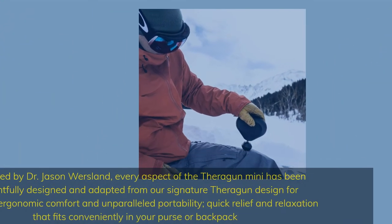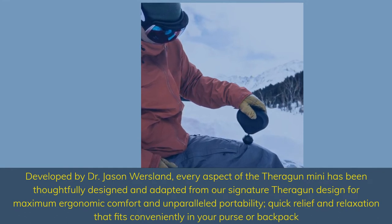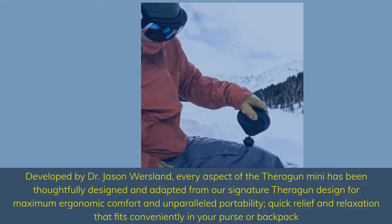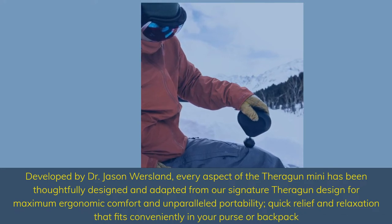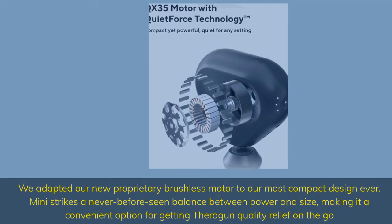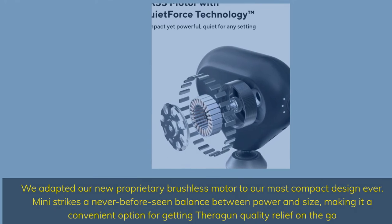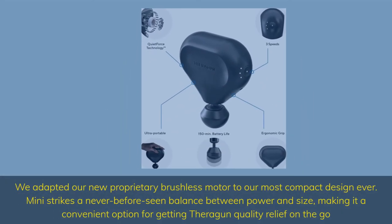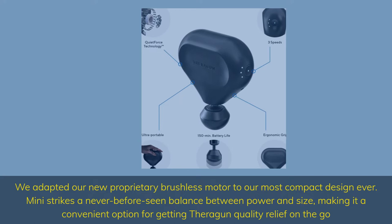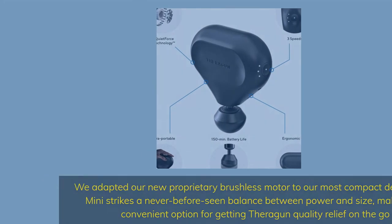Developed by Dr. Jason Wursland, every aspect of the Theragun Mini has been thoughtfully designed and adapted from our signature Theragun design for maximum ergonomic comfort and unparalleled portability — quick relief and relaxation that fits conveniently in your purse or backpack. We adapted our new proprietary brushless motor to our most compact design ever, striking a never-before-seen balance between power and size, making it a convenient option for getting Theragun quality relief on the go.